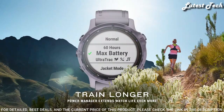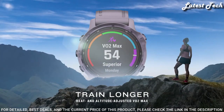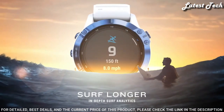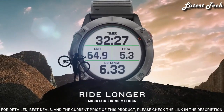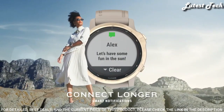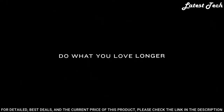Get improved performance data to help you endure tough challenges, including the Acclimation 2.0 widget to analyze additional data and see how your body is holding up to the current elevation. Navigate the outdoors with preloaded topo maps, ski maps for 2,000 worldwide ski resorts, multiple global navigation satellite system support, and built-in sensors for 3-axis compass, gyroscope, and barometric altimeter.